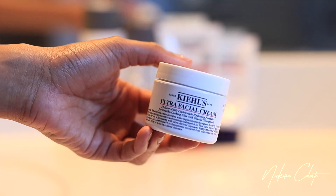Next I go into my Kiehl's Ultra Facial Cream — and I love this product so, so much. I've been using this for six years straight and there is nothing like it. It really deeply penetrates my skin and makes it nice and hydrated. It's like a drink of water for your skin.